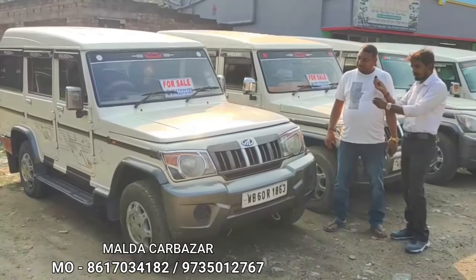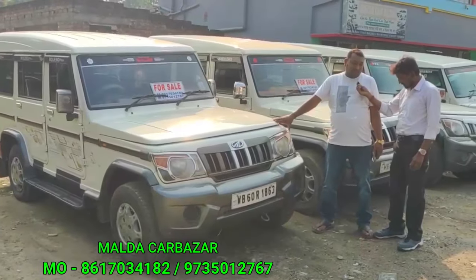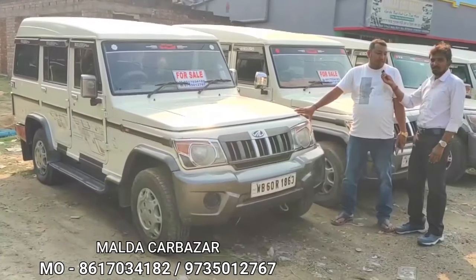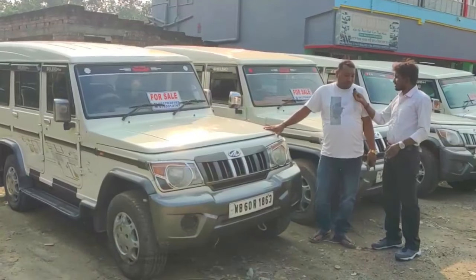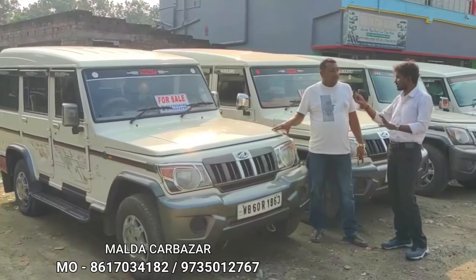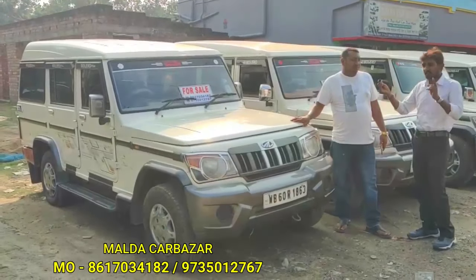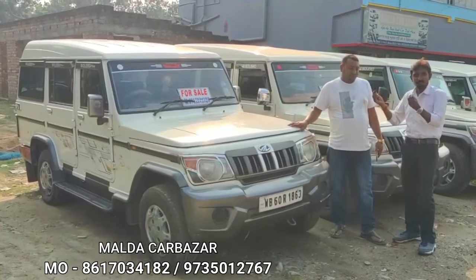This car is a 7-seater 2008 car. I got a name transferable — yes, the name is transferable.